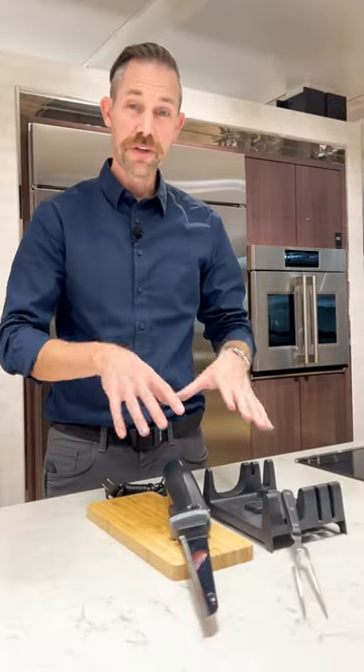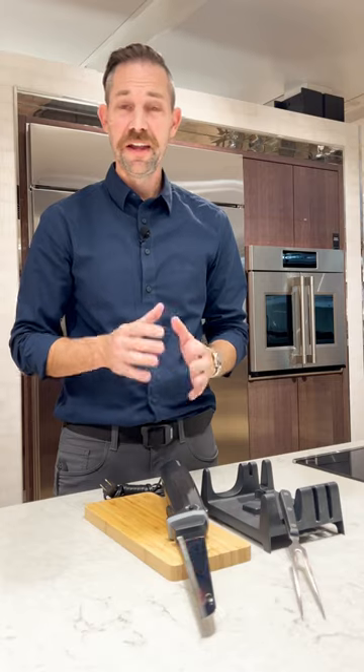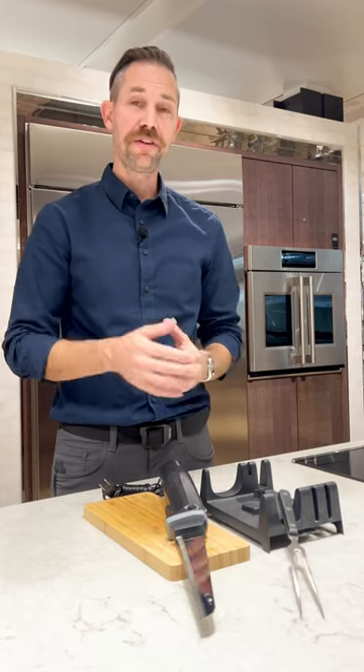And finally we've got this Cuisinart electric knife set. It comes with everything you see here. It makes it super easy to carve your turkey, your ham, whatever it is that you're cutting up for your meal. Those are four great products to use for your meal prep this year for Thanksgiving. Thanks as always for watching and we'll see you in the next one.